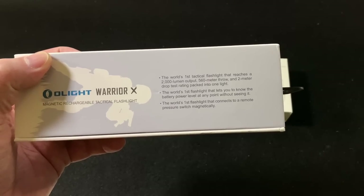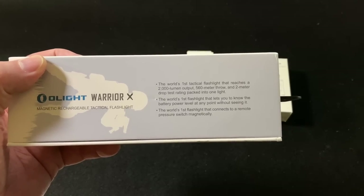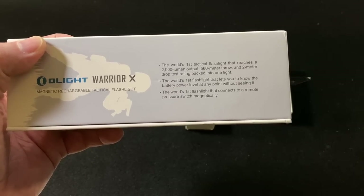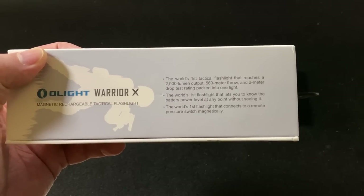Also, the world's first flashlight that lets you know the battery power level at any point without seeing it — it will actually tell you by vibration what the battery level is. That's pretty cool. And it's the first flashlight in the world that connects to a remote pressure switch magnetically, and it stays on during recoil.